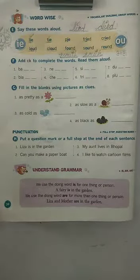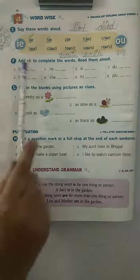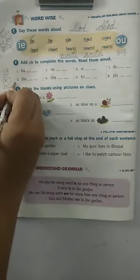See, few words are given here and by adding CK to these words, you have to complete the words. Children, C and K both are consonants and it makes the K sound. Which sound? K sound.